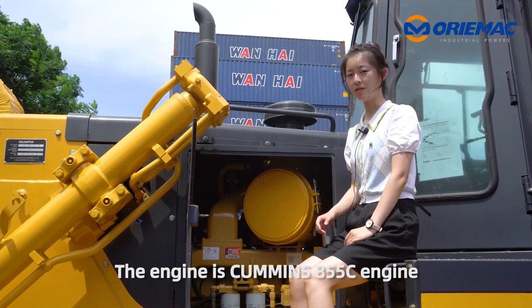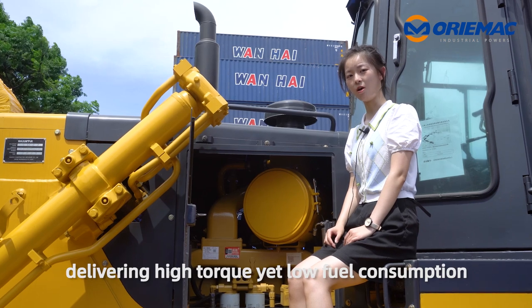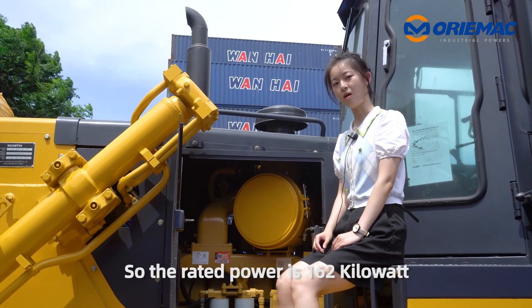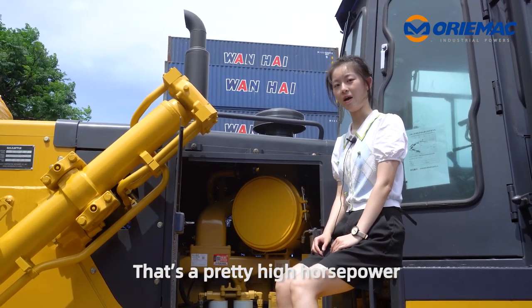The engine is a Cummins 855C engine, delivering high torque yet low fuel consumption. The rated power is 162 kilowatts — that's a pretty high horsepower.